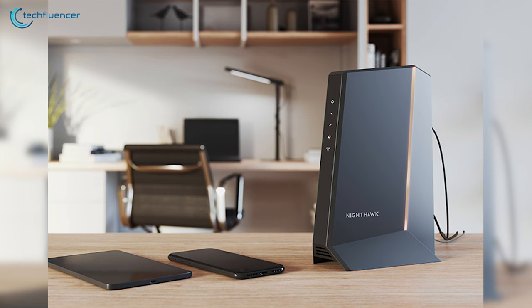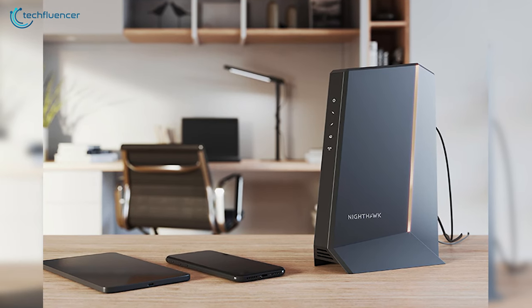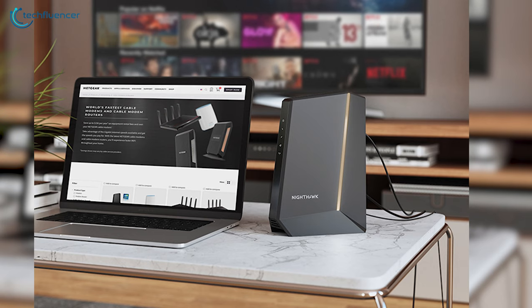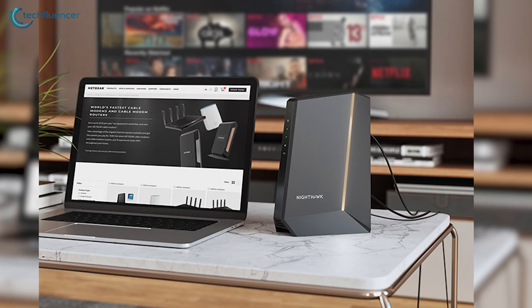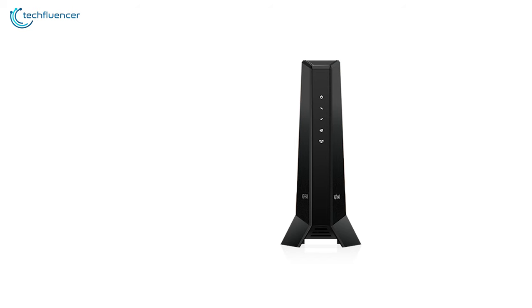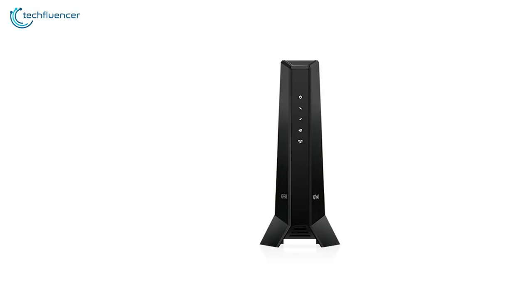Finally at number 1, we have the Nighthawk CM2000 from Netgear — a perfect blend of style and performance to elevate your browsing, streaming and gaming experience. The design language of this cable modem gives off a futuristic vibe that will blend well with most modern desktop setups. The chassis maintains a vertical structure where the indicators are located at the front and the ports are at the back.